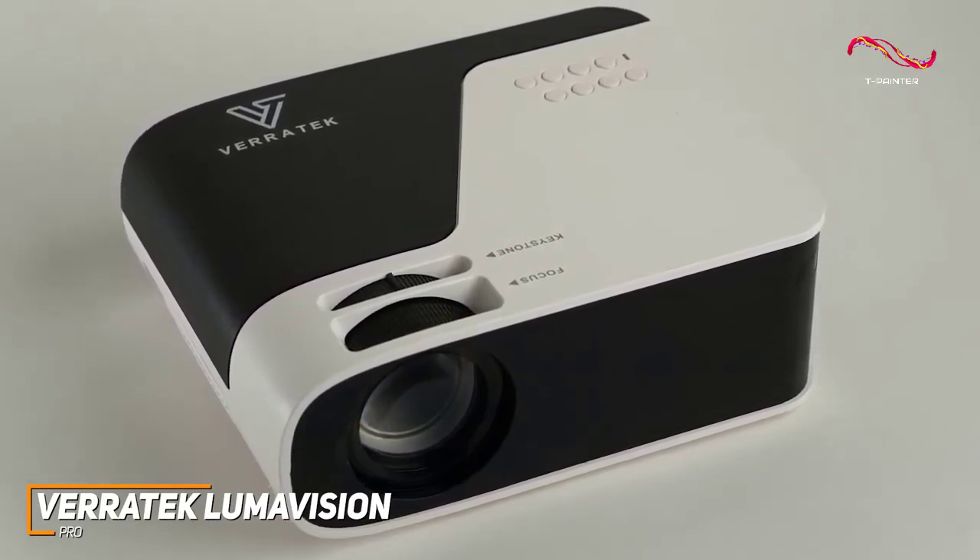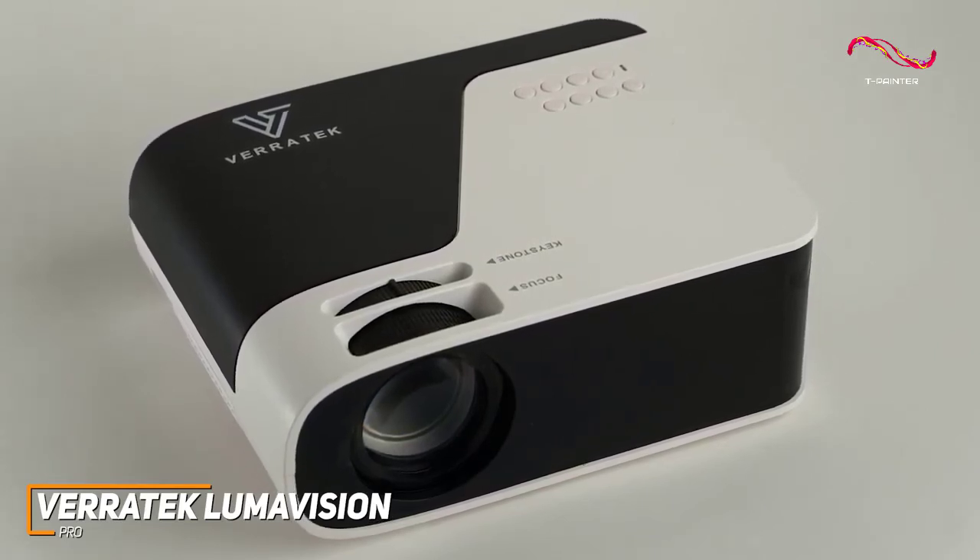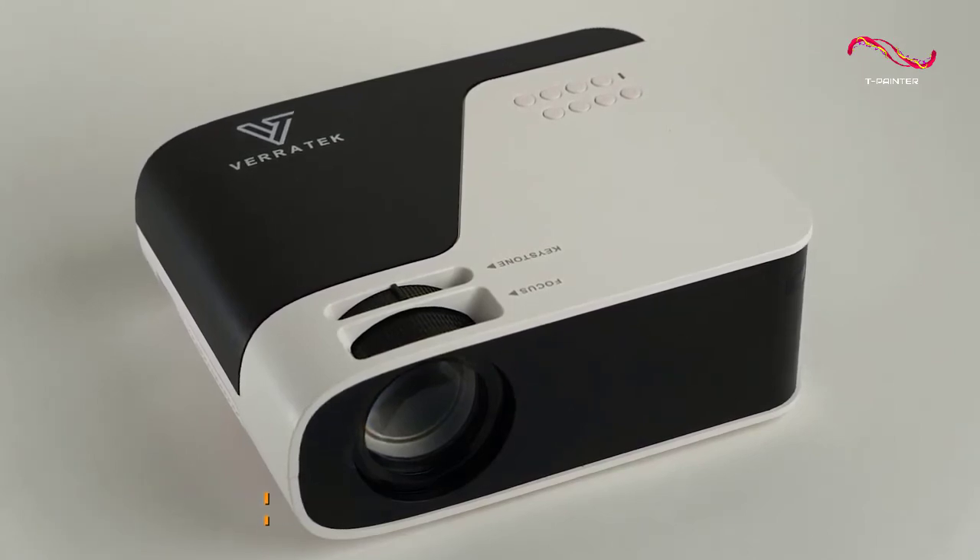If you're looking for a projector with great picture quality, great overall user experience, outstanding durability, and a lightweight portable build, this might be the perfect choice for you.